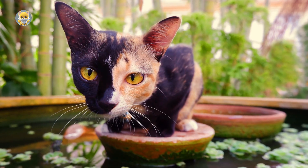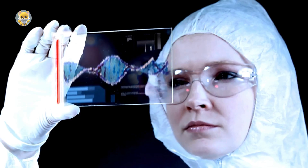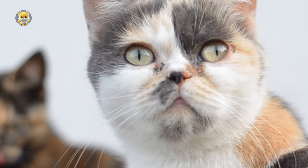What makes Chimaera Cats so special? We'll get to know their extraordinary characteristics, the secrets hidden in their DNA, why they're incredibly rare, and some remarkable cases that have left us in awe.